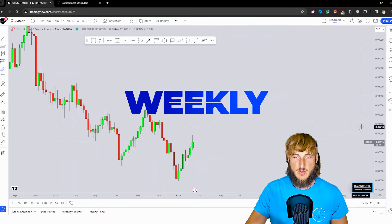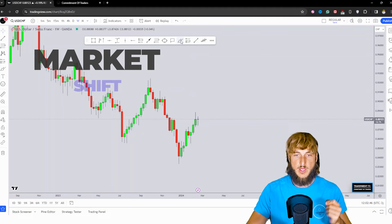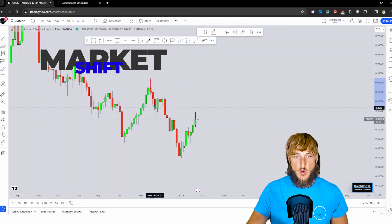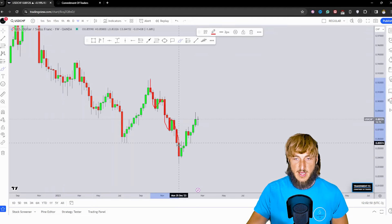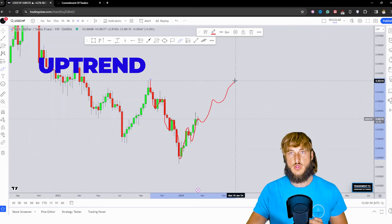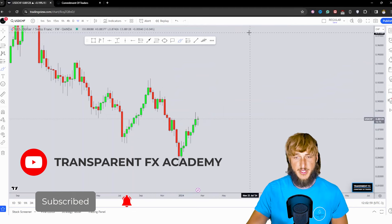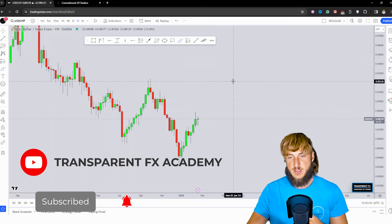Dropping down on the weekly timeframe, what we can see is that we just had a shift from a weekly bearish market to now a weekly bullish market. In fact, we went from creating lower lows and lower highs to now creating higher highs and higher lows. So in a situation like this, more bullish continuation could be created away from this area, pushing potentially this price higher.